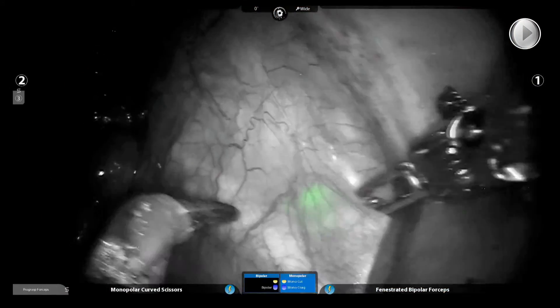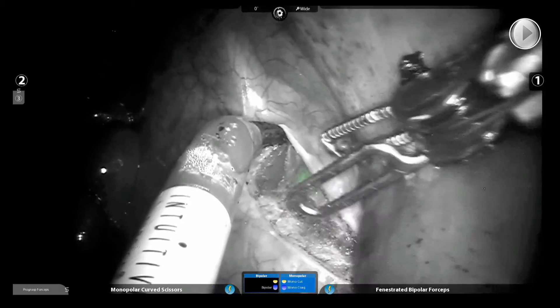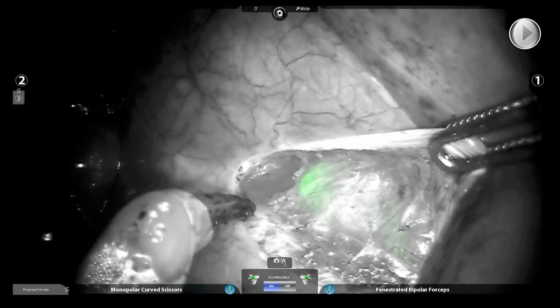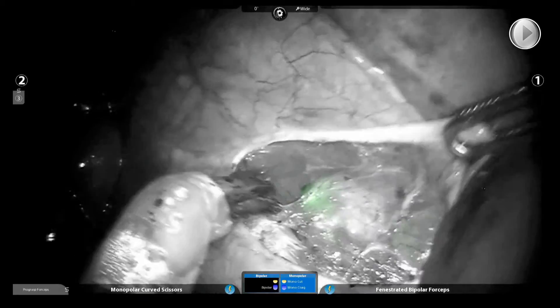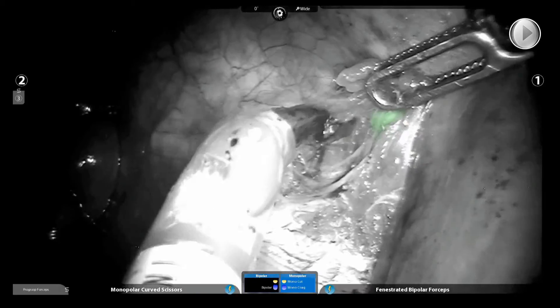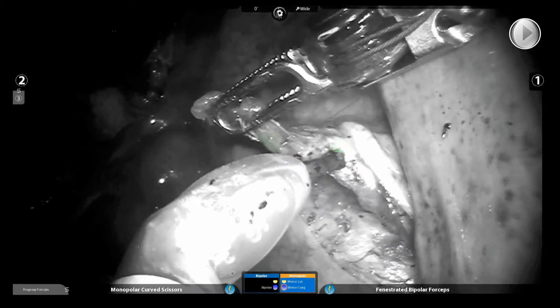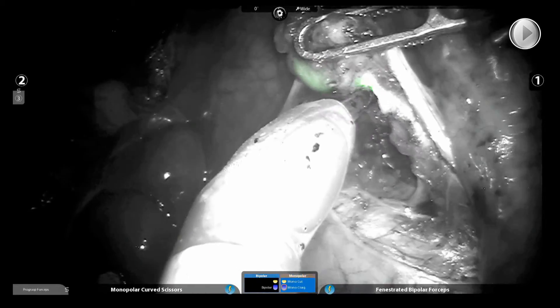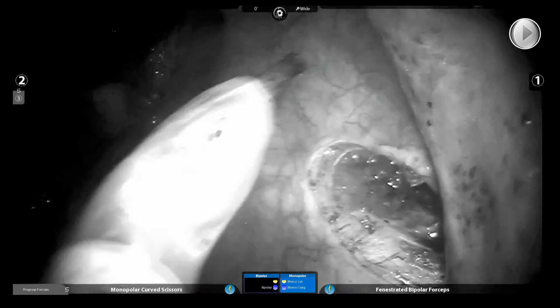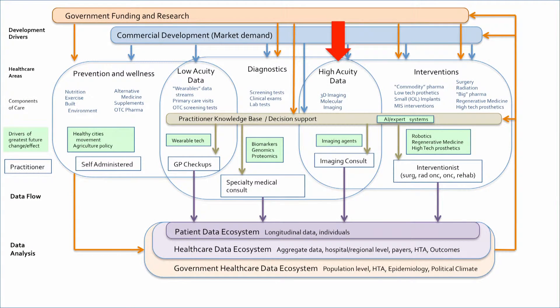This is a sentinel node — the first lymph node that's out of a tumor. You inject a dye around the tumor and it follows through the lymphatic system to that first lymph node. Because we can see through tissue with near-infrared, we can see it glowing below the surface, and it can guide the surgeon to find the lymph node with the best negative predictive value of cancer. If you take that lymph node out and section it really finely, and you don't find cancer in it, there's a 97% chance that it hasn't gone anywhere else in the body — and you can stop without taking out all the rest of the lymph nodes.